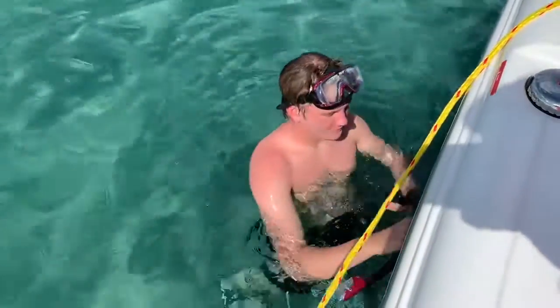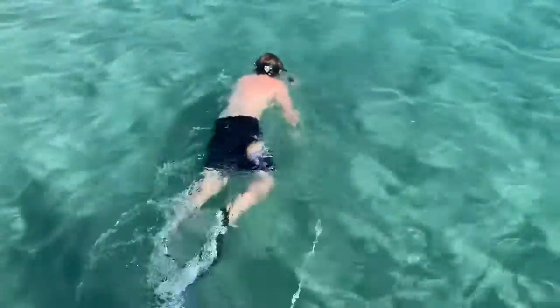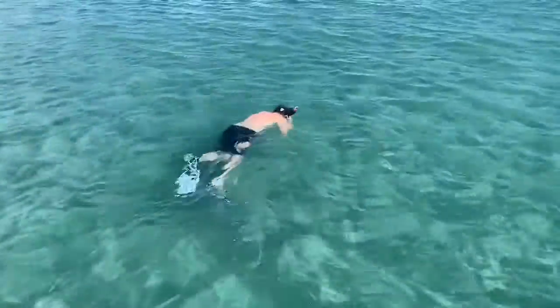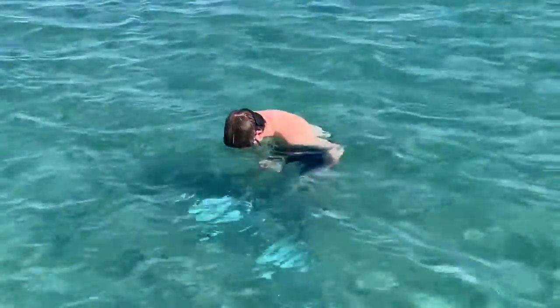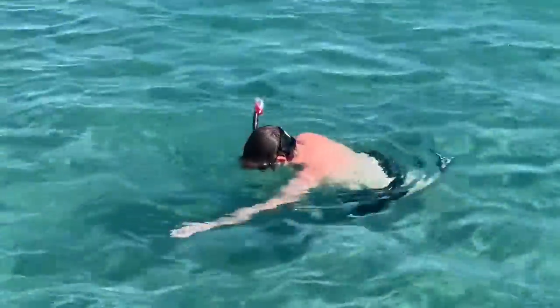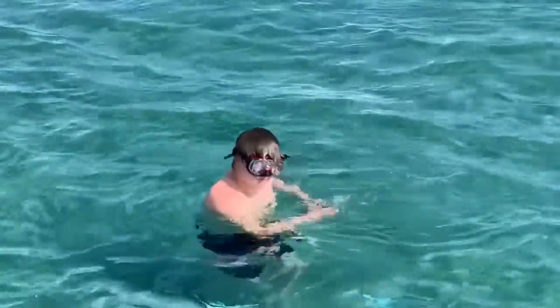Stephen's going to go scope out the anchor for us and see if it's deployed properly. How's it look? Pretty good. Okay, all right, I feel better about going in now.